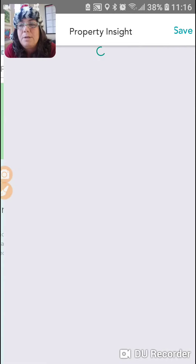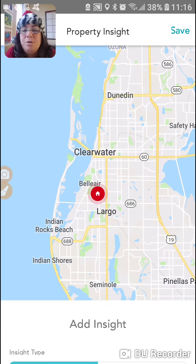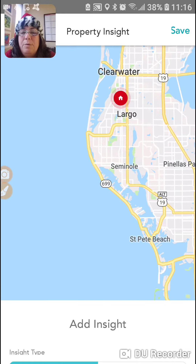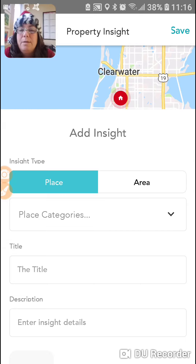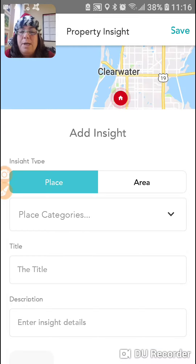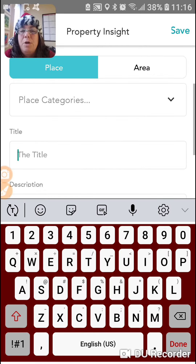You can add an insight — click up here where it says add. And you can add an insight for whatever it is. Add insight. A place. They don't have categories yet. But go ahead and you can put in a title, whatever it is that you want to do, and so on and so forth.